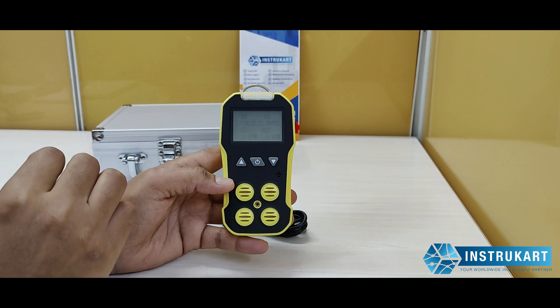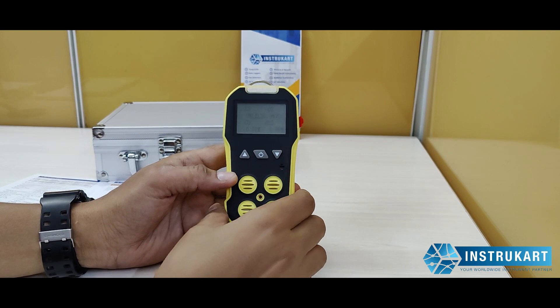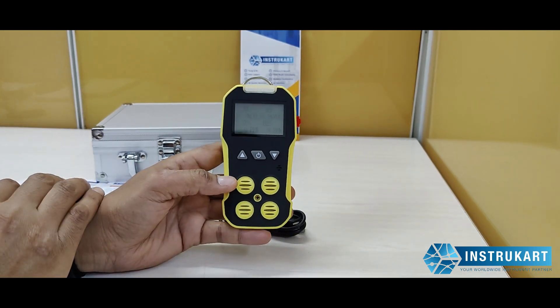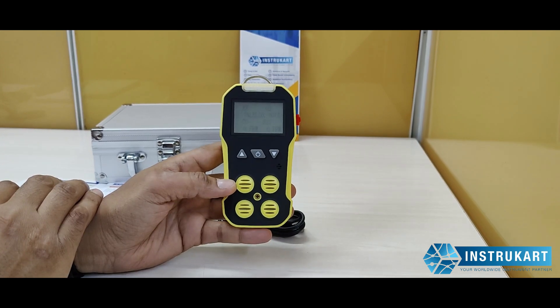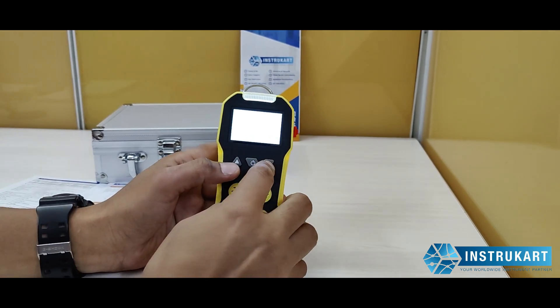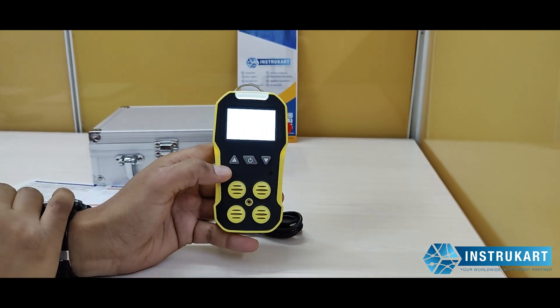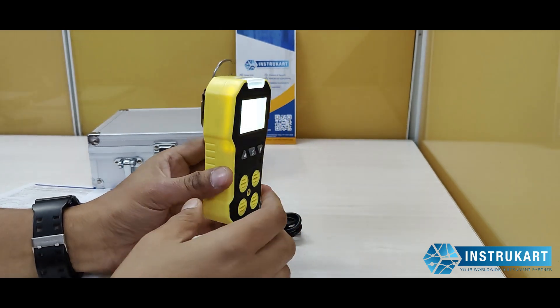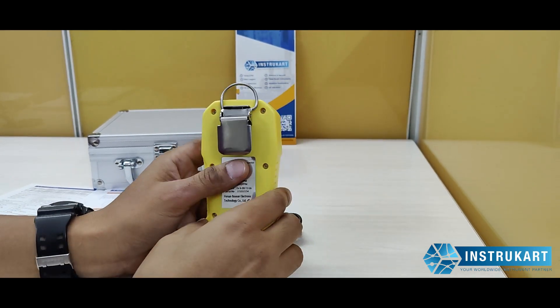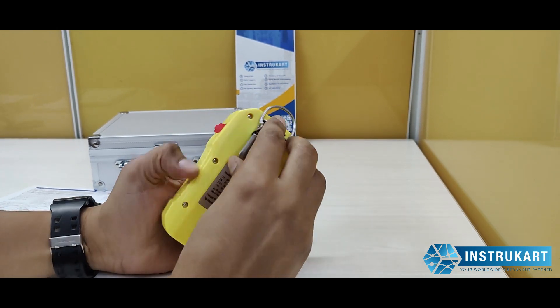This can be used in explosion-proof areas because the certification for this gas detector is ATEX approved, and it can be used in IIb areas also. Very simple two-key setting where you can do the set point configuration. It has got a comprehensive two-year warranty, and this device weighs around 400 grams along with the crocodile clip at the back.